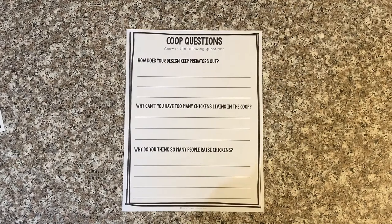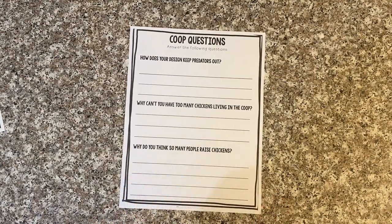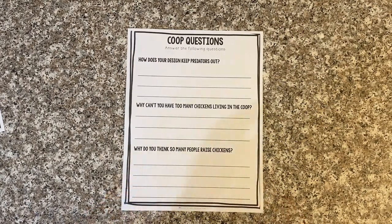Here are some more coop questions. How does your design keep predators out? If you're going to go through all the hard work and energy of designing and building a chicken coop, you want to make sure the chickens inside can stay nice and safe. Why can't you have too many chickens living in the coop — why do you think that is? And why do you think so many people raise chickens? There are lots of different answers to these questions — feel free to send some to us, we'd love to hear what you say.